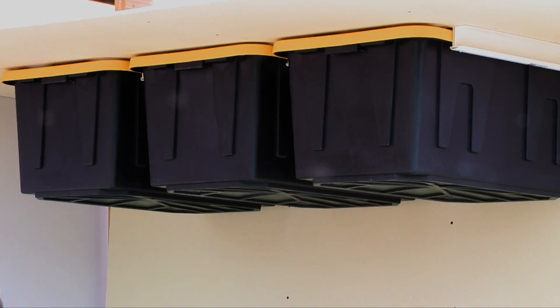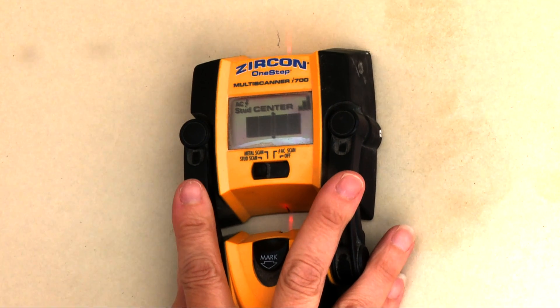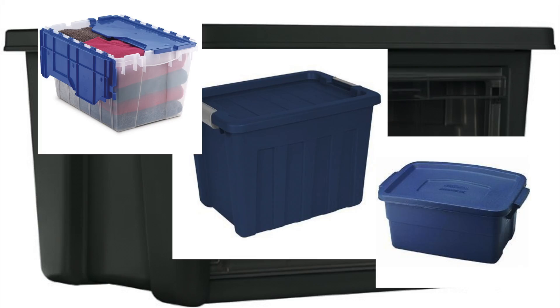Bintrax easily mounts to the rafters of your ceilings in just minutes. Bintrax are simple to install, as they are to use, and work with a variety of storage bins and totes.